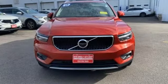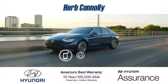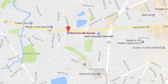Volvo for life. You need to drive it to believe it. See it for yourself today. Call, click, or stop in and see us today.